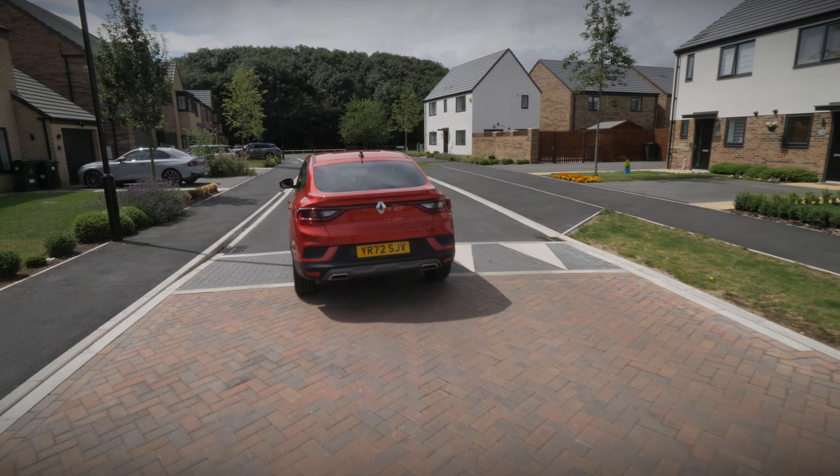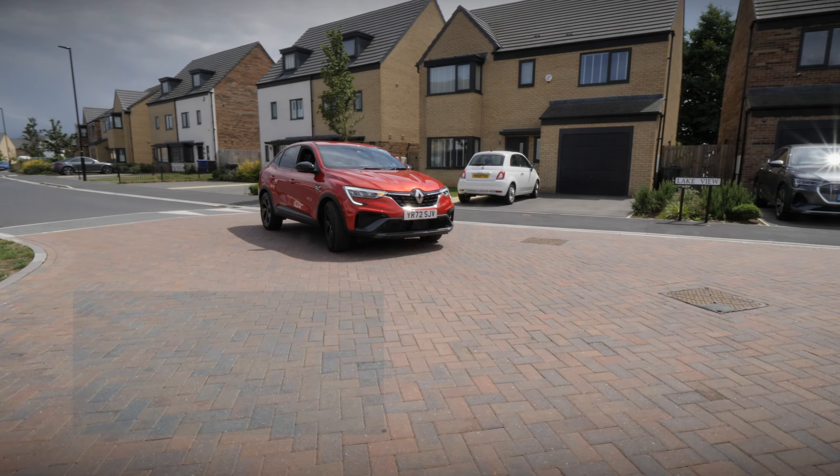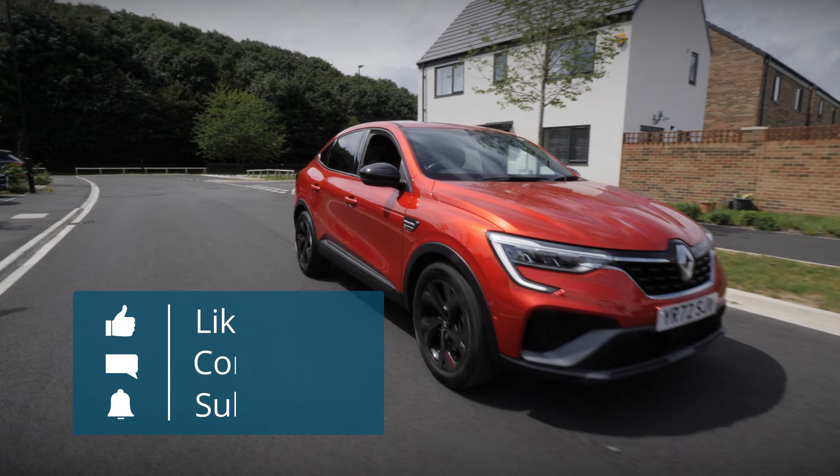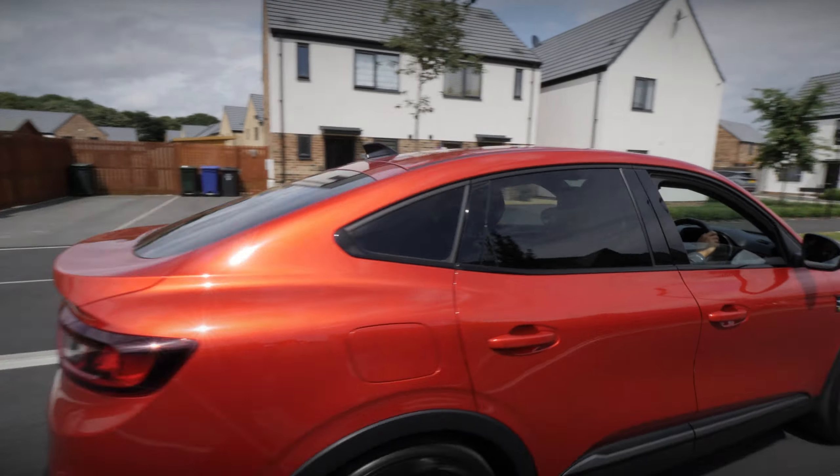If you'd like to learn more about the Arcana, then please head to our website, which can be found in the description below. And if you've enjoyed this video, please remember to like and subscribe. Thanks for watching.